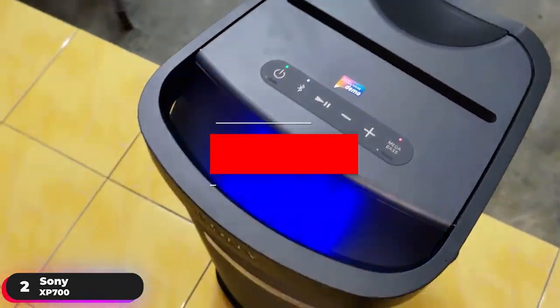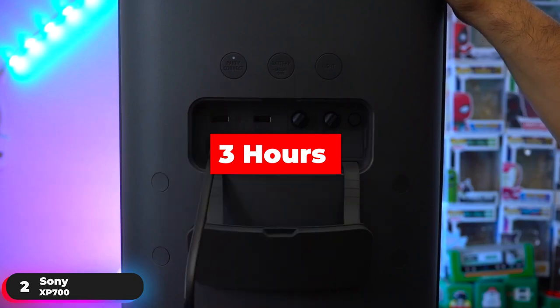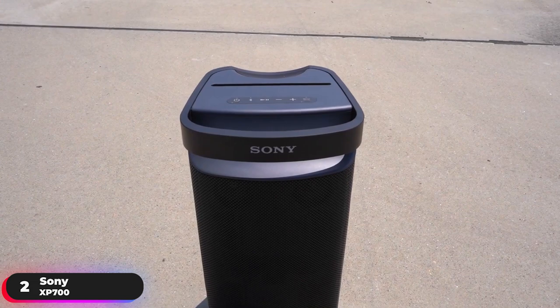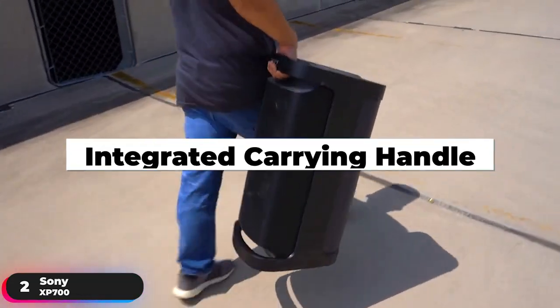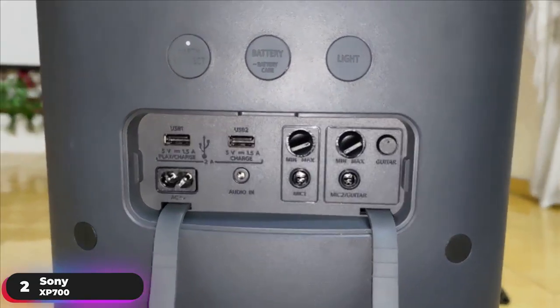Fully charged, the battery can last up to 25 hours, and a quick 10-minute charge will give you three hours of play. Battery care technology helps you avoid overcharging, and the IPX4 rating lets you keep playing even if a few raindrops fall. An integrated carrying handle lets you grab the speaker and go, and two mic and guitar inputs let you sing your heart out.